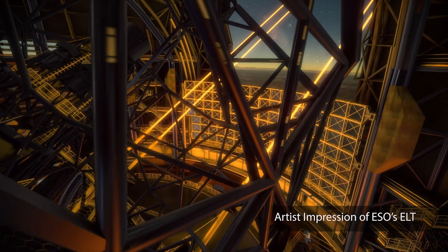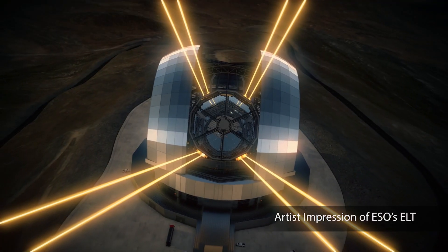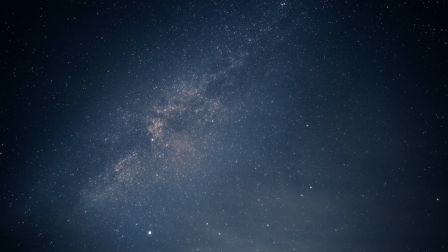And the lasers that are going to be installed on it, shooting into the atmosphere — I think this is going to be one of the greatest moments we will live. It will hopefully answer some of the most exciting questions: How did the universe form in the early days? What are black holes? And finally, are we alone in this universe?